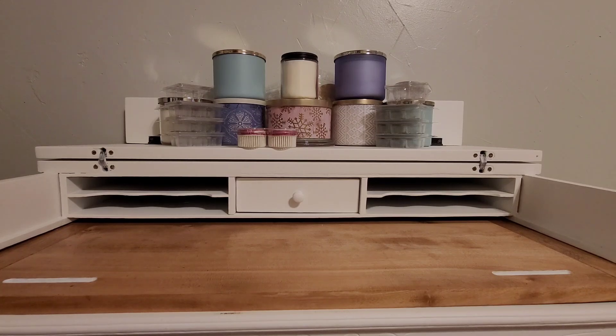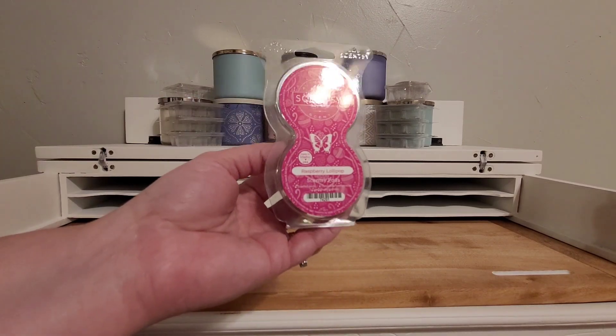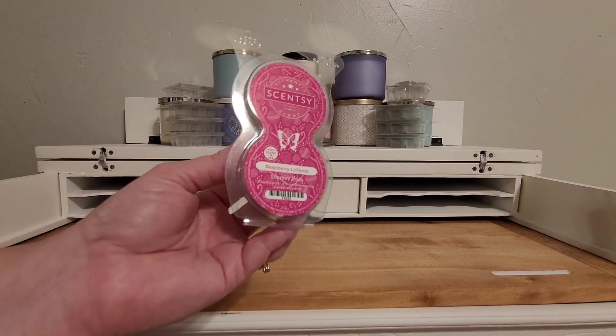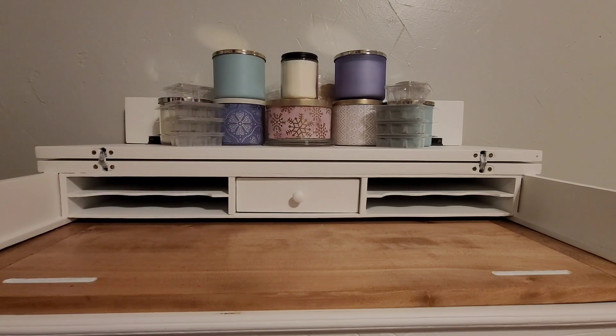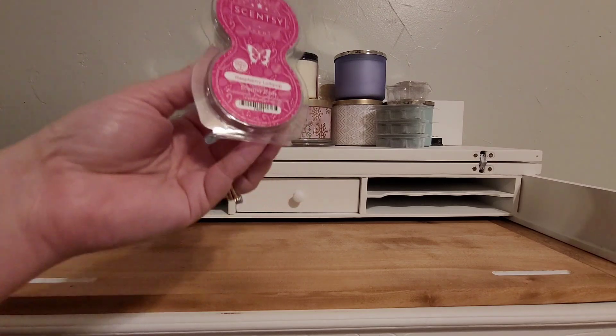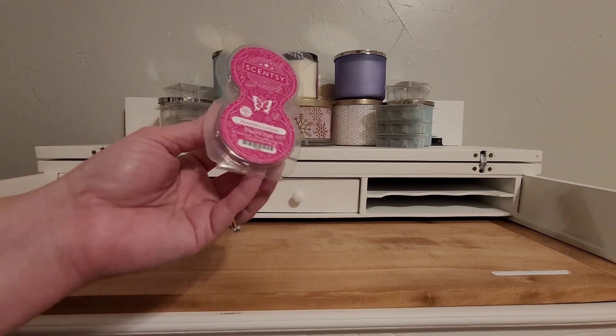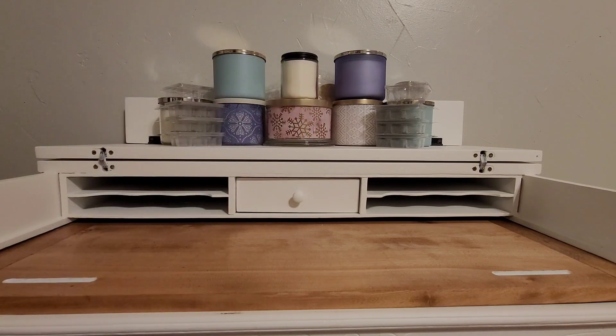That wraps up Scentsy — well, one more Scentsy. Raspberry Lollipop. Love this scent. Wish this would come back too. It smells like a raspberry lollipop. I have a few more bars of it that I'm hoarding, and I have quite a few of the pod packs. Super sweet raspberry — I mean, it's like a lollipop, literally.